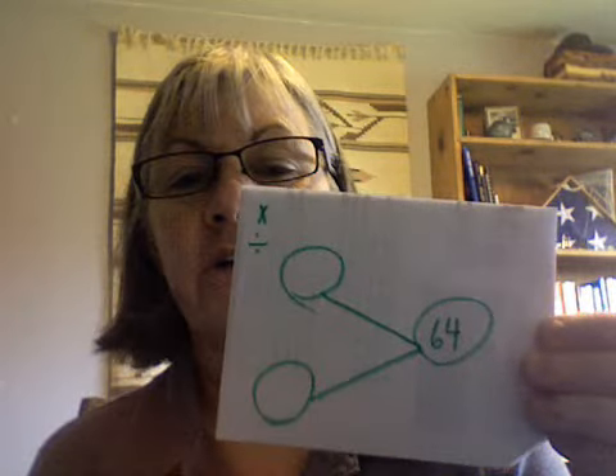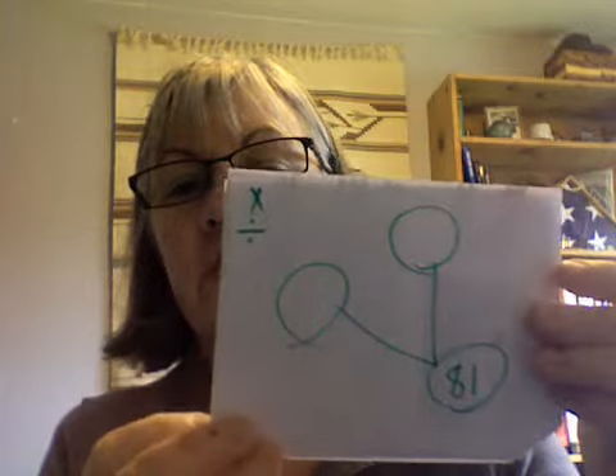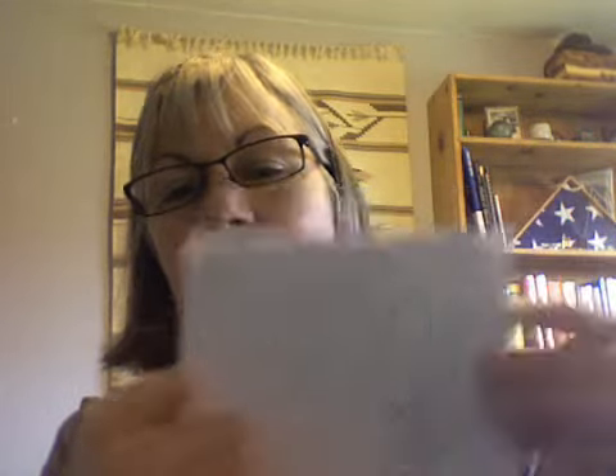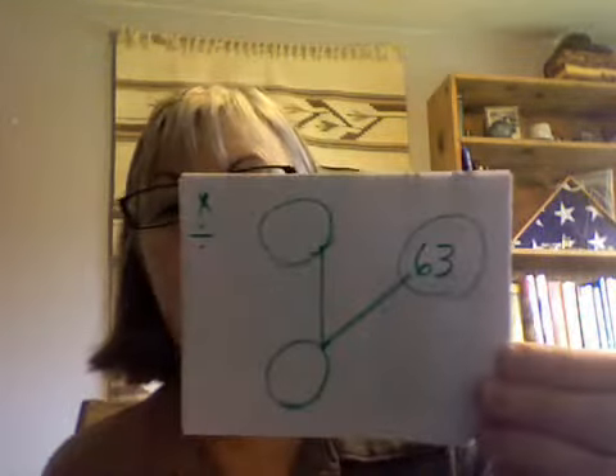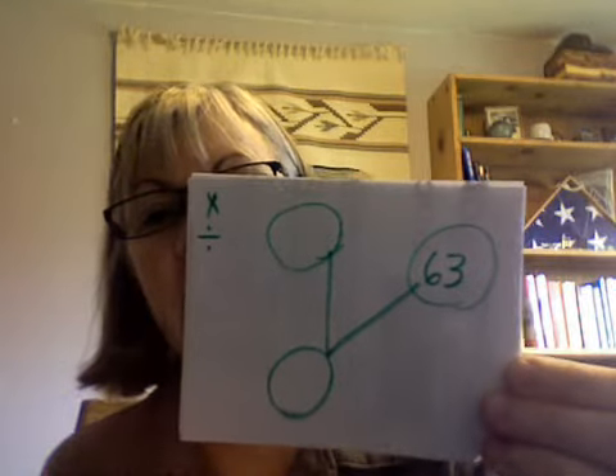The missing numbers are eight and eight. The missing numbers are nine and nine. The missing numbers are nine and nine.